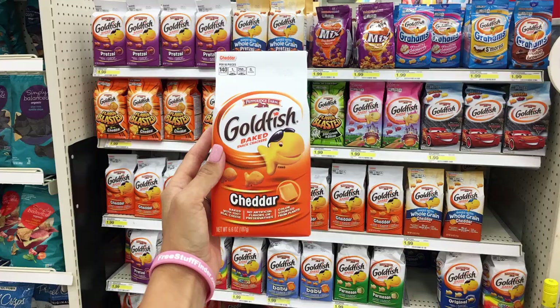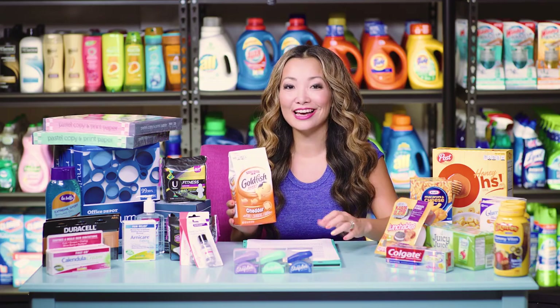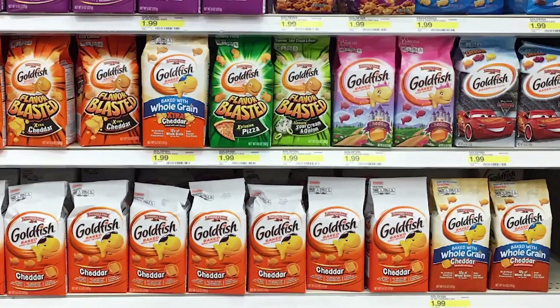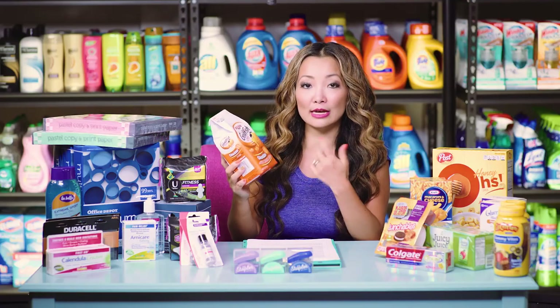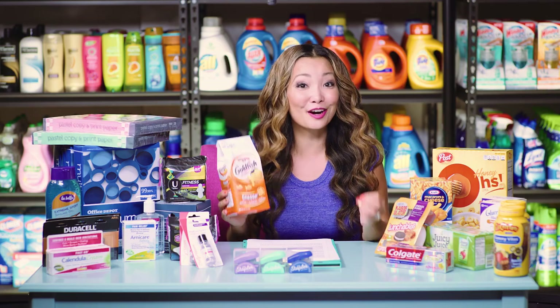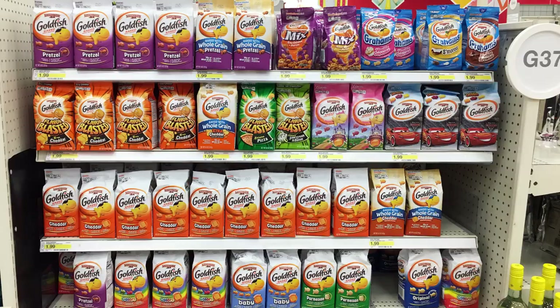Next, we have an easy deal on Goldfish crackers and cookies — you can get them for $1.19. This is a perfect deal if you are new to couponing. Starting price is $1.99; look for six to eight ounce sizes that qualify for the cartwheel. There's a 40% off Target cartwheel, making the final price $1.19. If buying more than four, split them into multiple transactions — the cartwheel applies to four per transaction, up to six transactions per day.